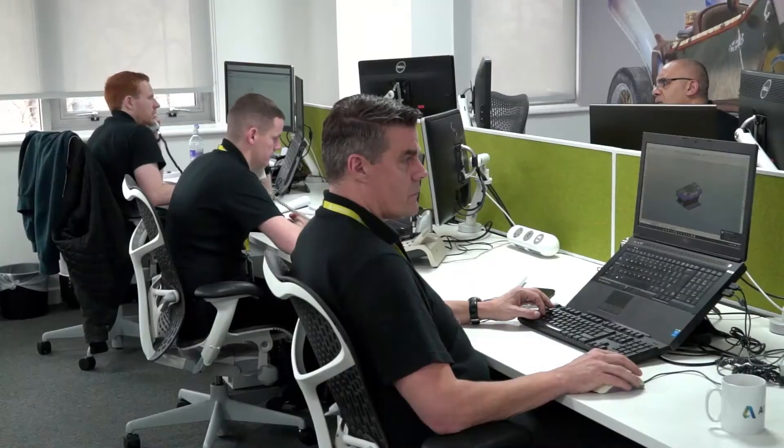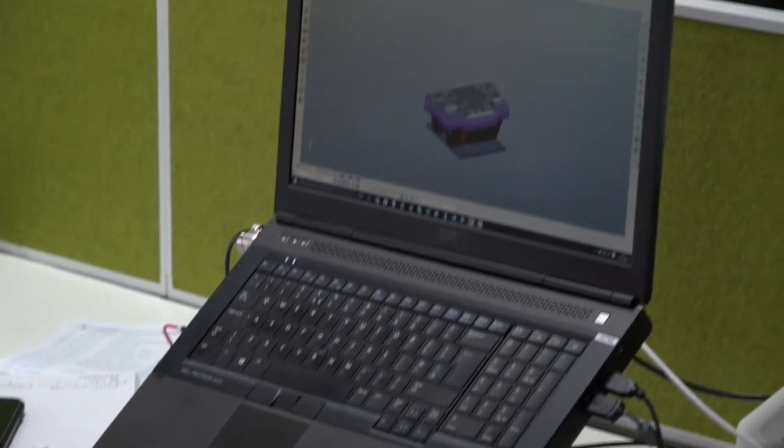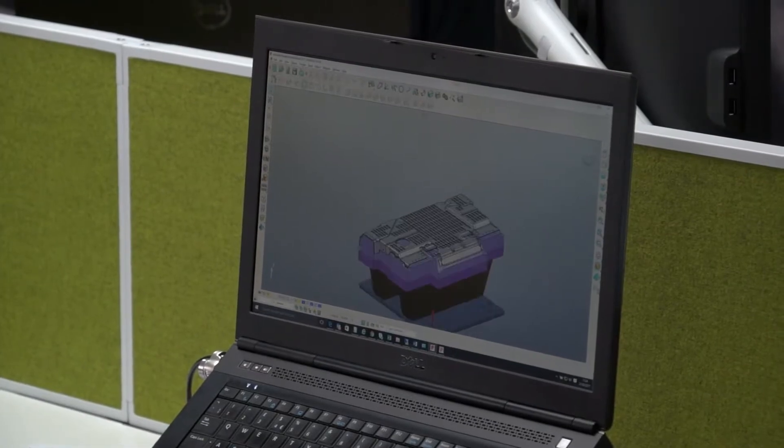So behind me you can see our technical support department. We have one of the largest support teams in the industry, and within the engineers behind me we have over 100 years worth of Delcan and now Autodesk experience supporting our customers with the variety of products that they use.